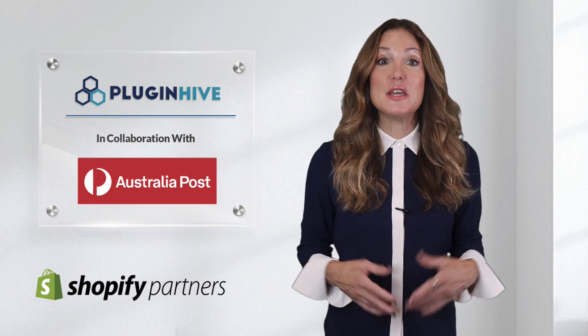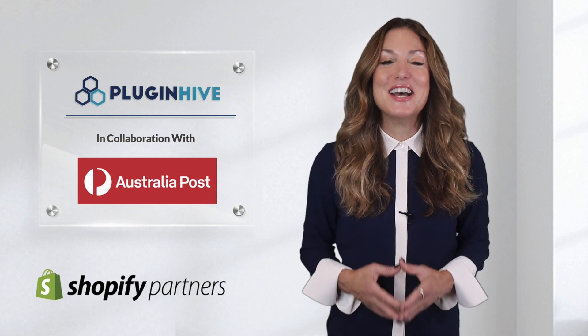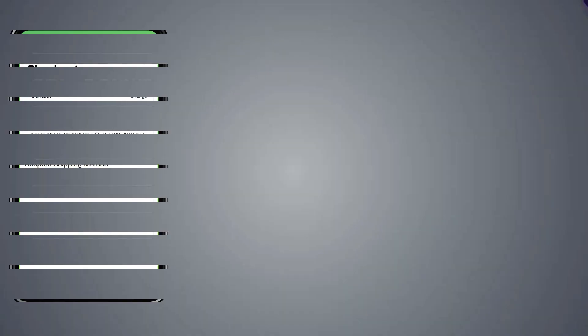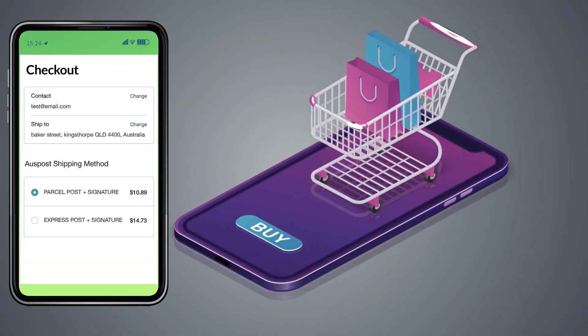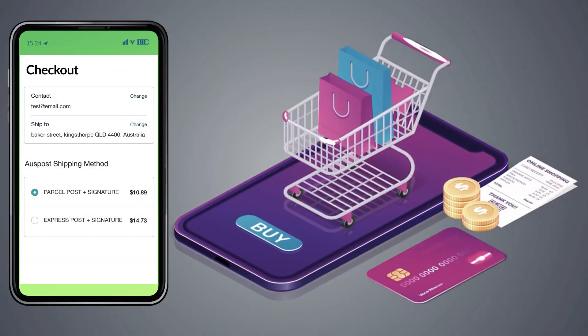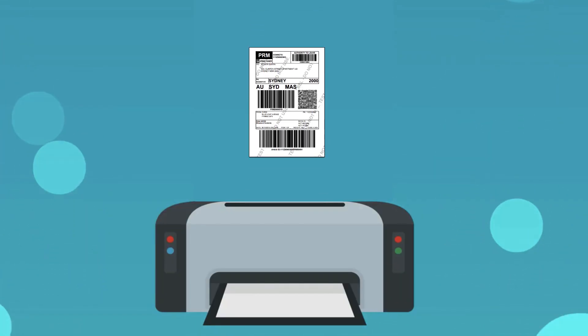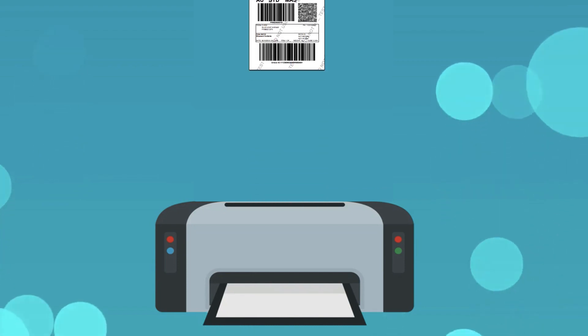PluginHive brings to you the Australia Post certified Shopify shipping application that will do it all. The app displays accurate shipping costs right at the Shopify checkout. It automates the process of printing hundreds of shipping labels without copy-pasting each package's detail.